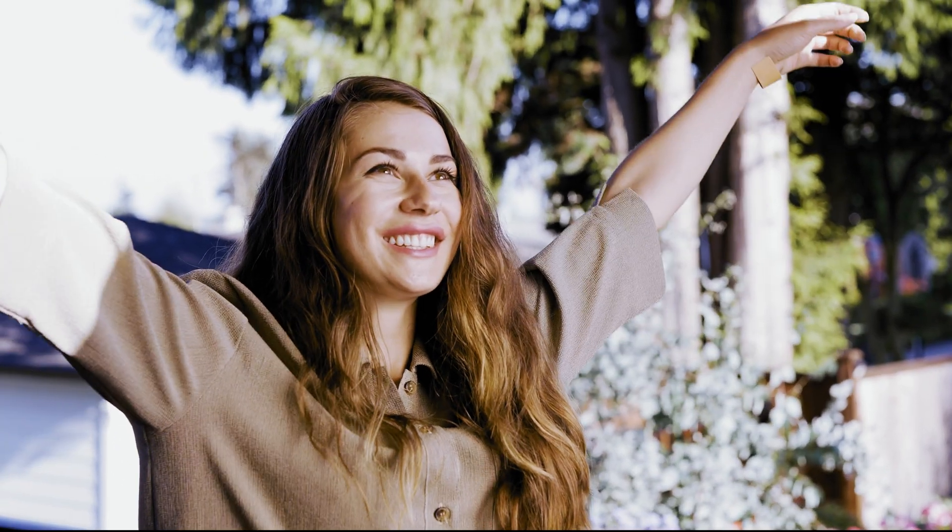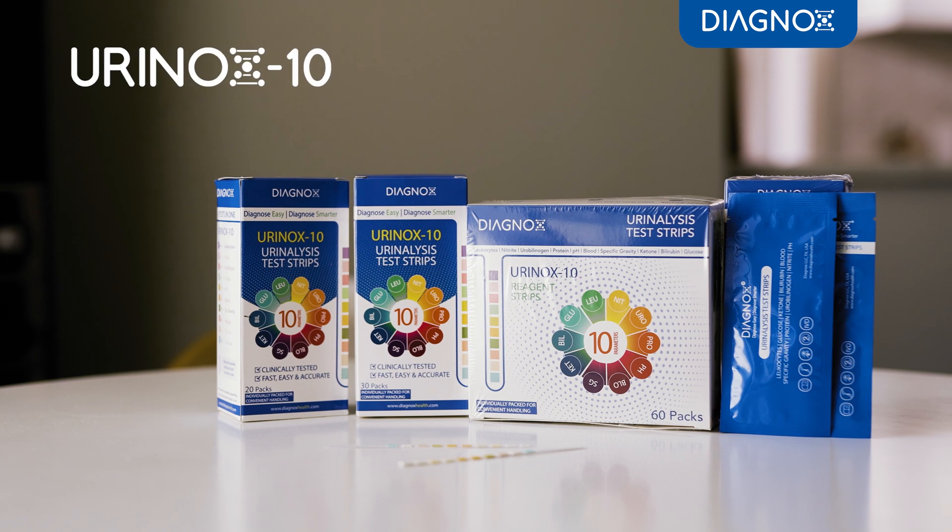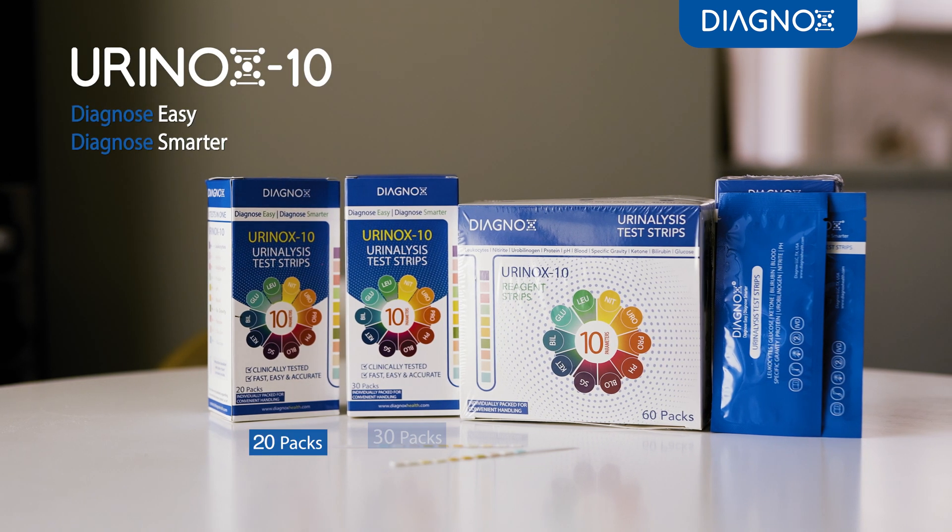Take charge of your health with routine urinalysis. Diagnox — value your health by knowing it better.